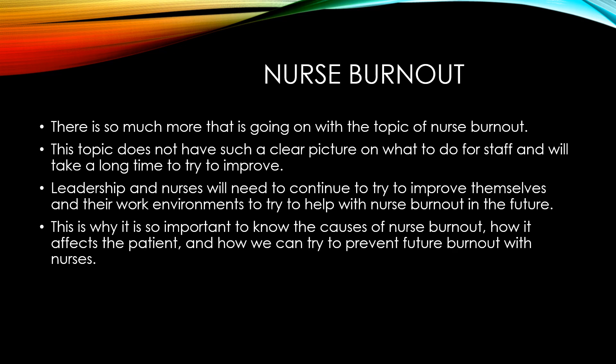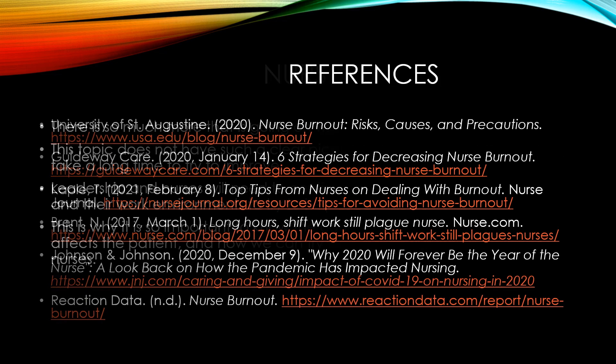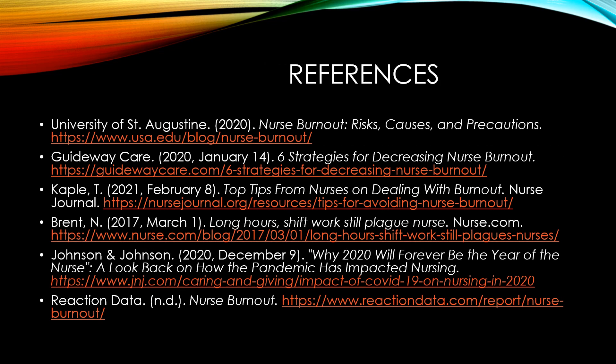This is why it is so important to know the causes of nurse burnout, how it affects the patient, and how we can try to prevent future burnout with nurses. Thank you very much for watching this presentation. Here are my references for the presentation.